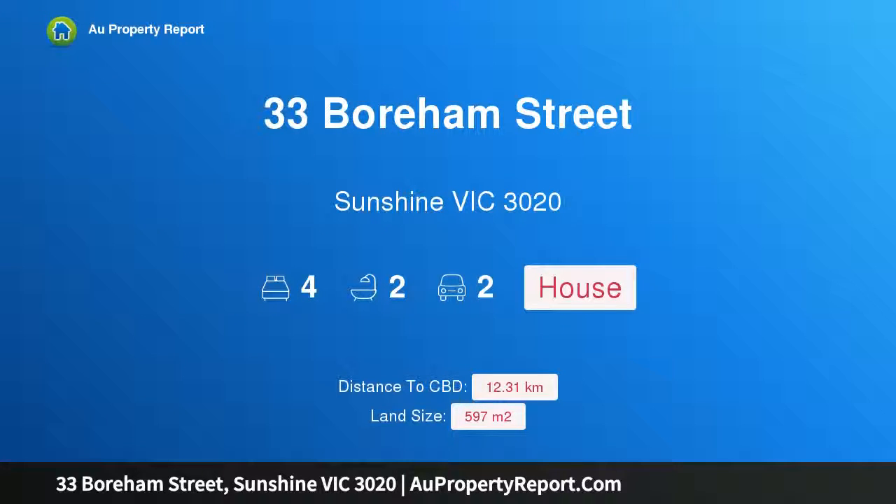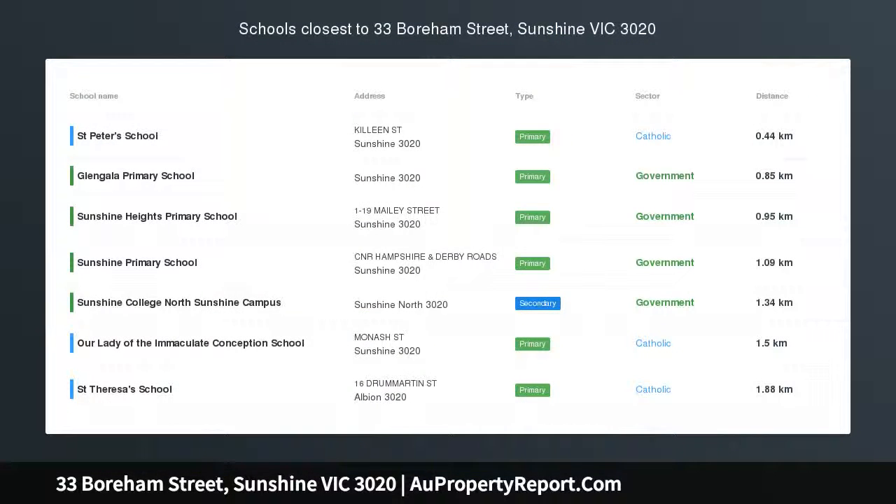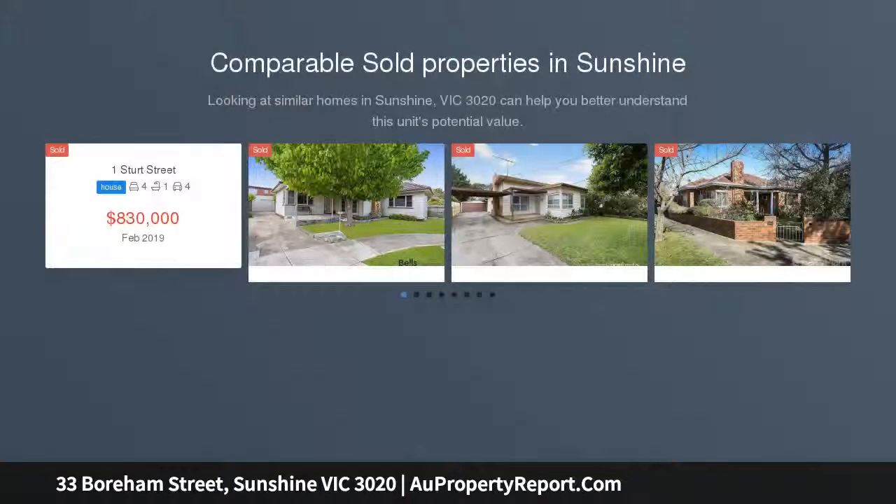Hi, I am glad to introduce property 33 Borham Street, Sunshine Victoria 3020. Extended elegance with land and location. Boasting a brilliant location only minutes to all the delights of Sunshine,